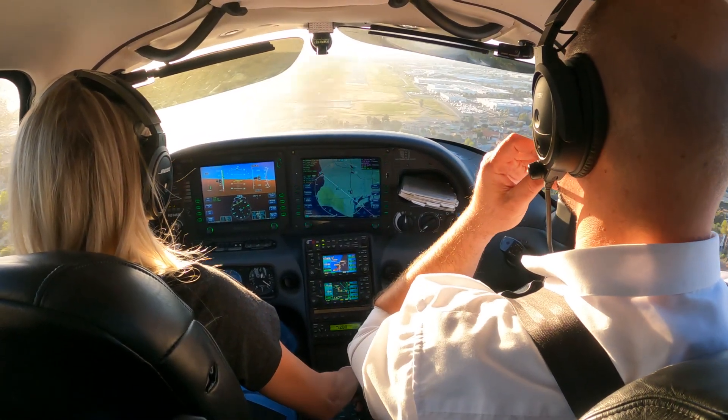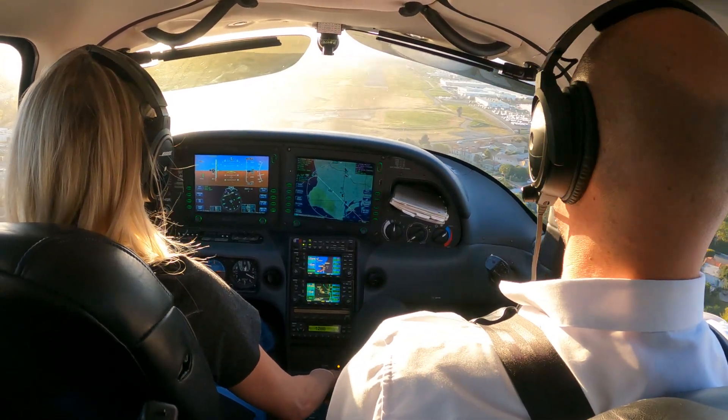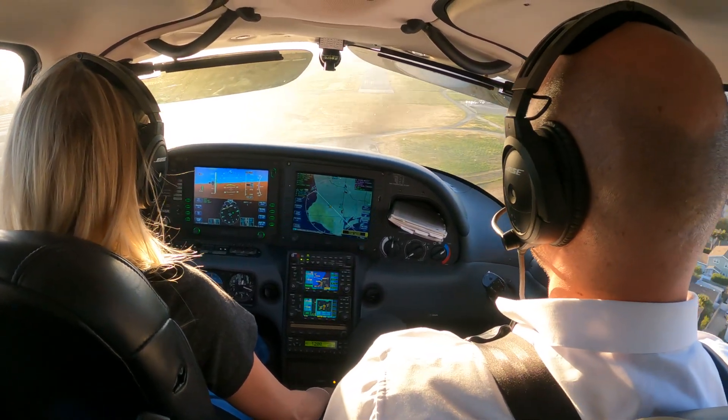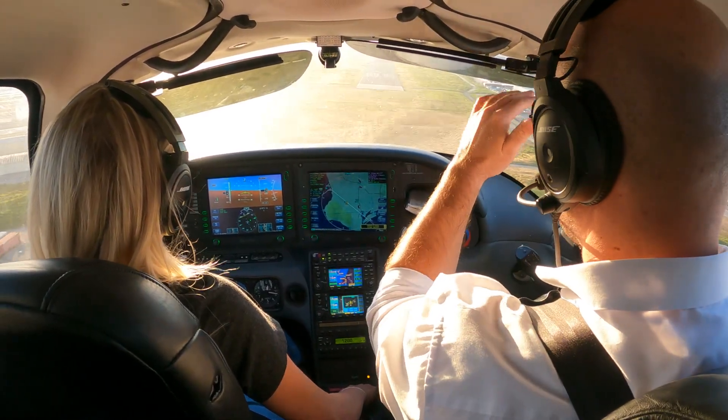Don't get any lower than this — you don't want to see those two reds. Coming in low is not the answer to touching down. It's all about pitch and power. You could be high and just use gravity.